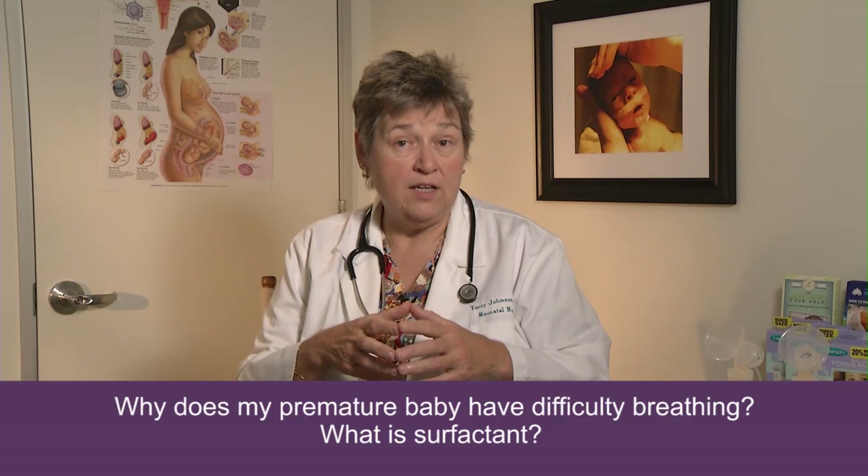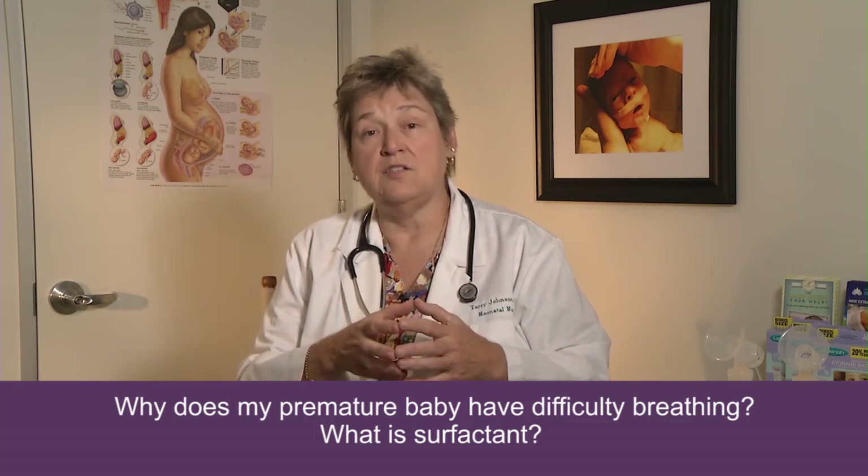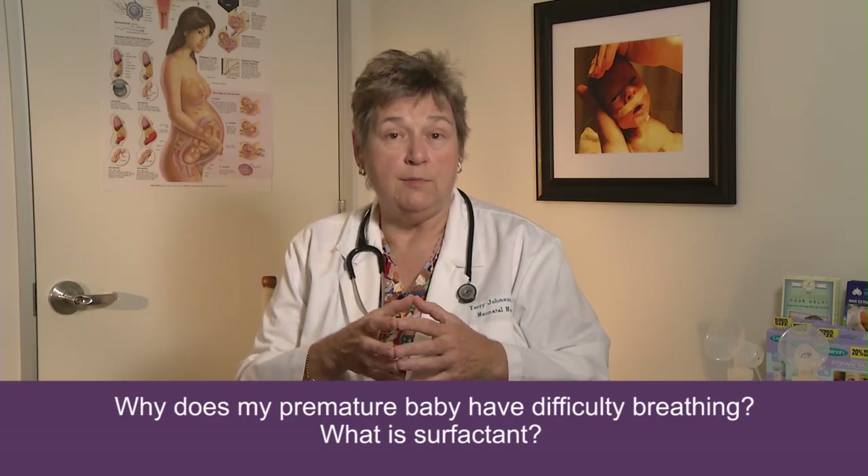This is called Hyaline Membrane Disease or Respiratory Distress Syndrome, and it's the most common lung disease that we see in premature babies.